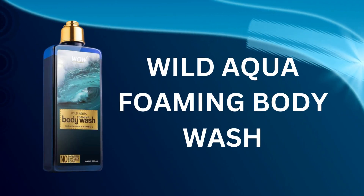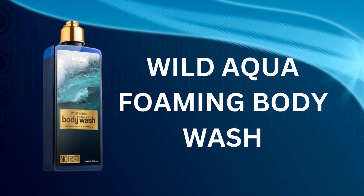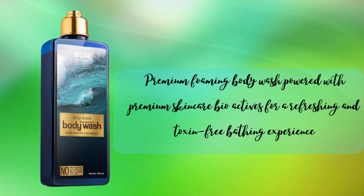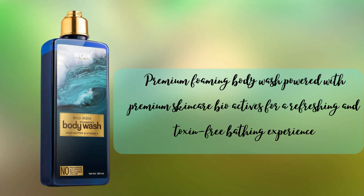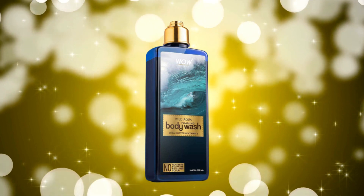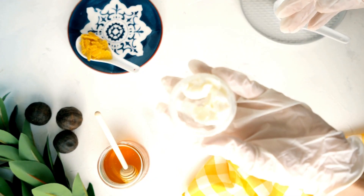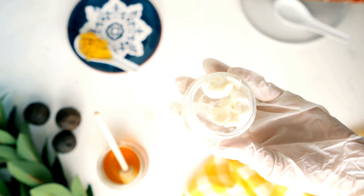Number 2: Wild Aqua Foaming Body Wash. Wow Skin Science Wild Aqua Foaming Body Wash has a fresh aquatic fragrance that reminds you of cool ocean breeze and gently rushing waves. This body wash generates loads and loads of foam to make your bathing experience evoke memories of a seaside holiday. Premium bioactives such as pure shea butter and vitamin E give your skin ample moisture and nourishment.